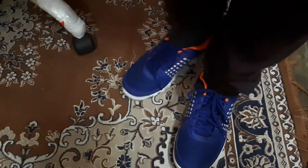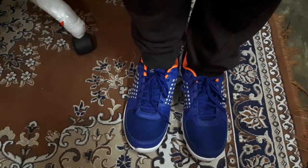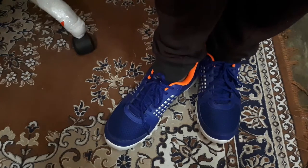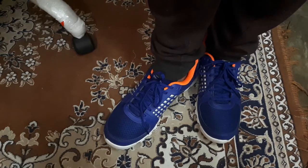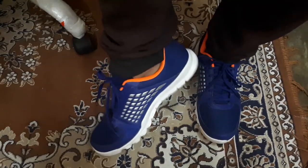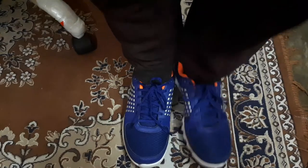If you wear these with track pants or jeans they look very premium and will give you a vibrant look. One important thing I want to say: if you normally wear a size eight, you should order one number extra, that is size nine. I normally wear size eight but this one is size nine.